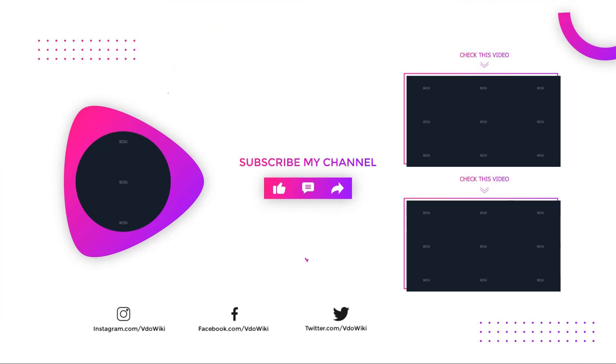Thanks for watching our video. Like, comment, and share with your friends. If you find this video helpful, subscribe to our channel for more videos like this.